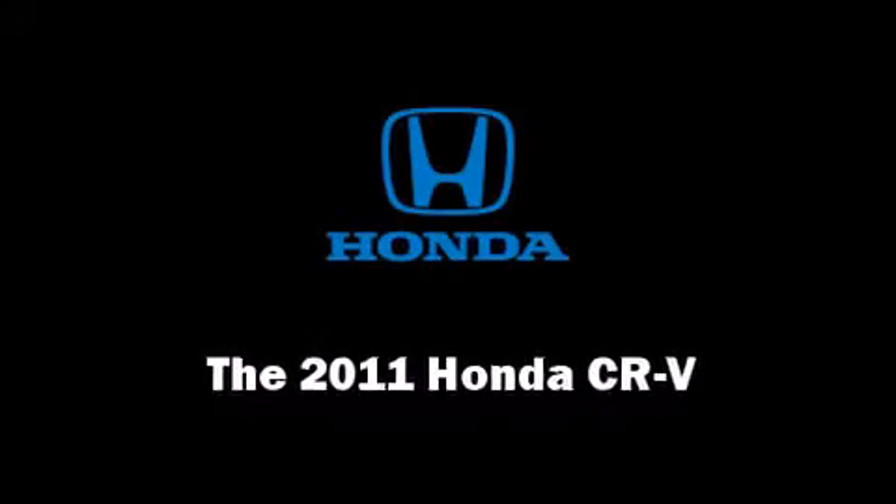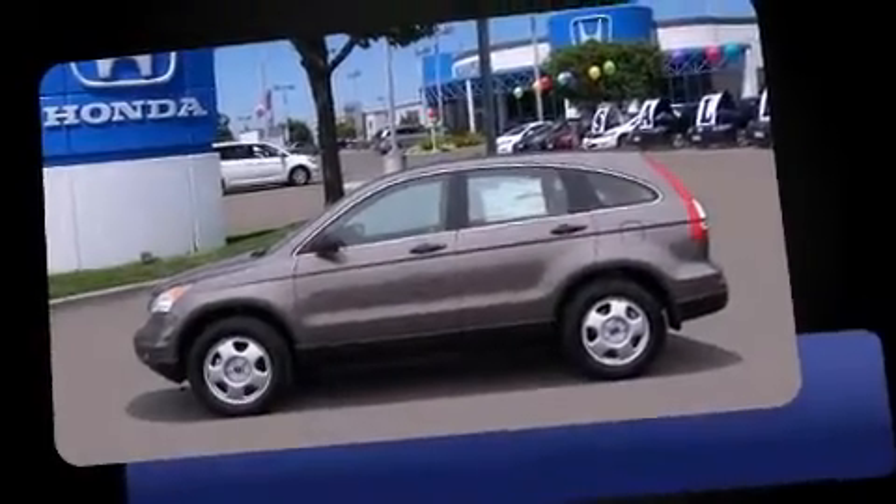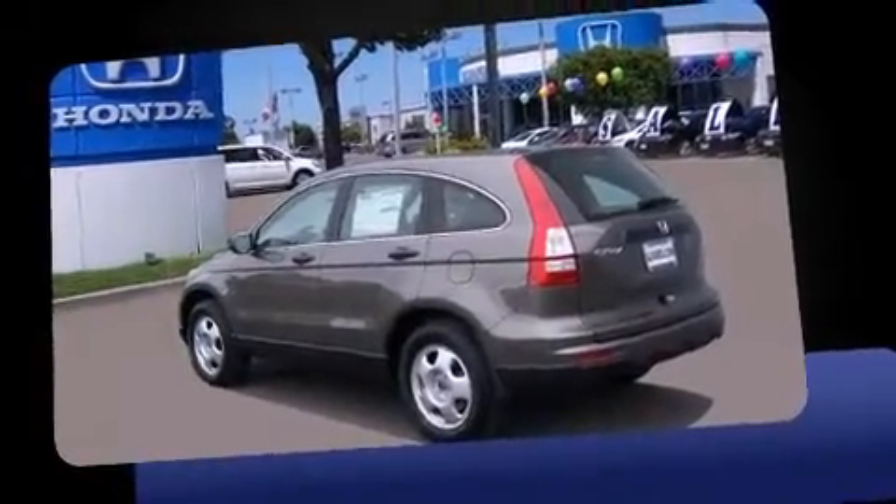Take command of the road in the 2011 Honda CRV. Under the hood you'll find a four-cylinder engine with more than 170 horsepower, providing a smooth and predictable driving experience.